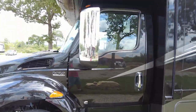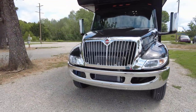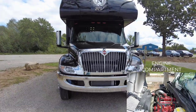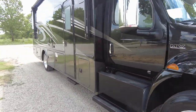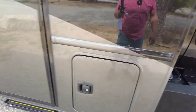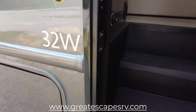Coming around further, you see nice steps to gain access into the entry cab, heated mirrors, and side cameras for whenever you're merging into traffic. Look at the front of this — it's so beautiful. It just came out of the detail. It's got a 6.5-foot RV wash, touchless combo. You also have 70-gallon fuel tanks. Once again, this is the 32W Wraith by Nexus RV.